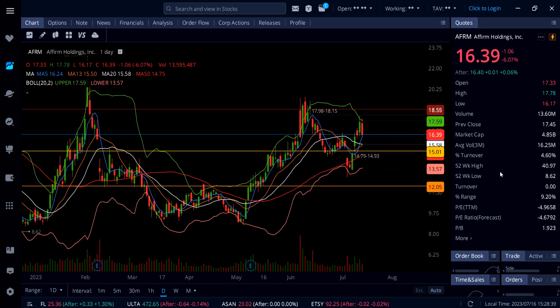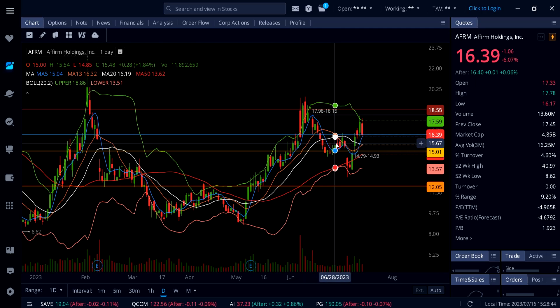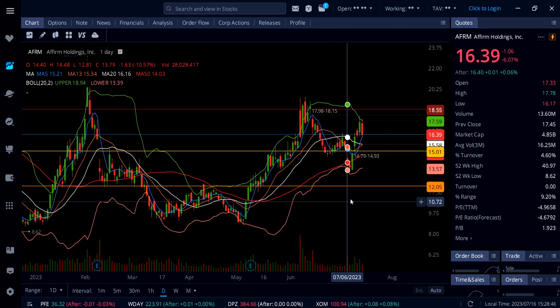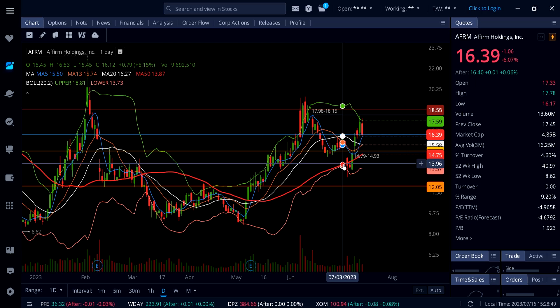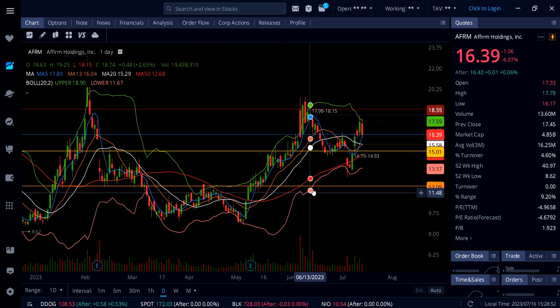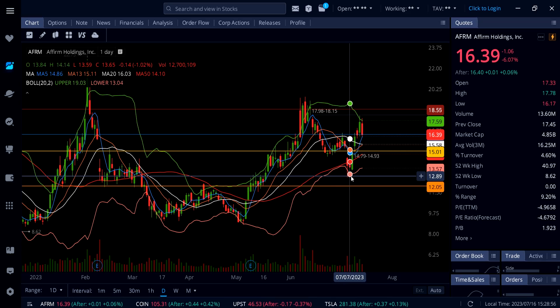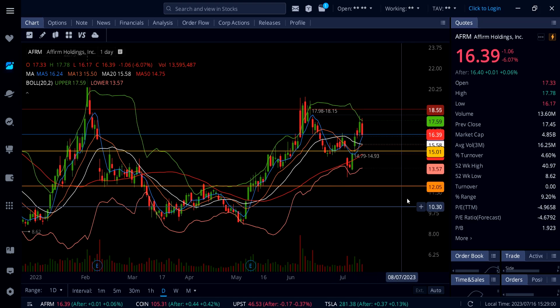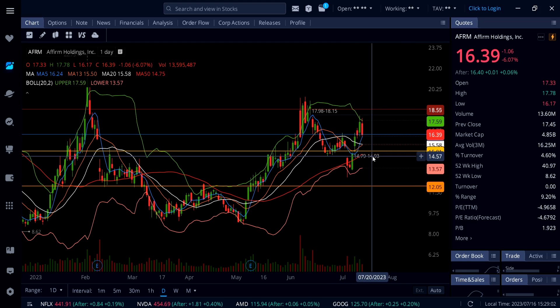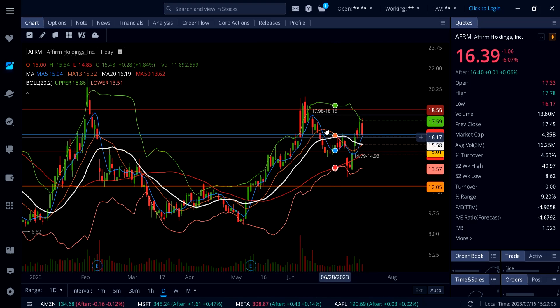AFRM was down 6% on Friday. In the last video I made on the stock, we got a bear flag that played out to the downside all the way down under $13. Then we saw a lot of buying, especially going under the lower Bollinger Band, and this thing got that Bollinger Band bounce all the way up to $17–$18. With the CPI, this thing gapped up from $14.79, and we also got a gap on top.